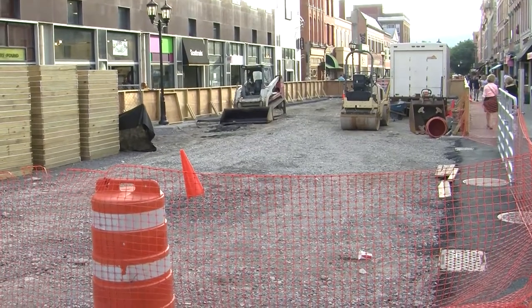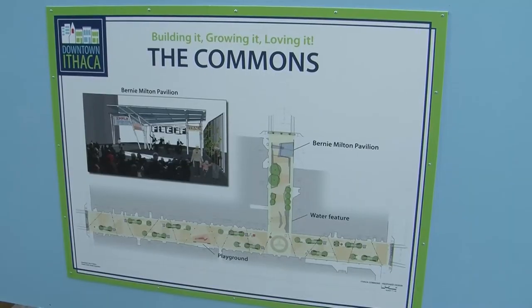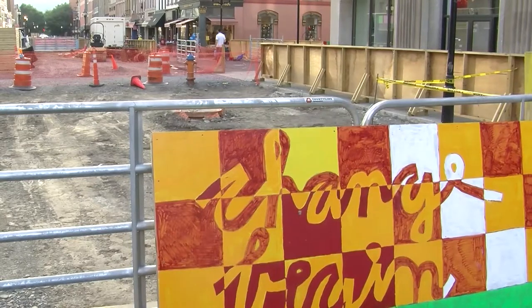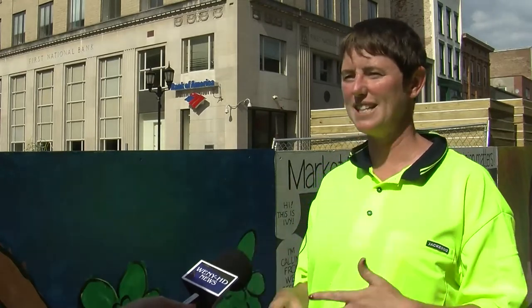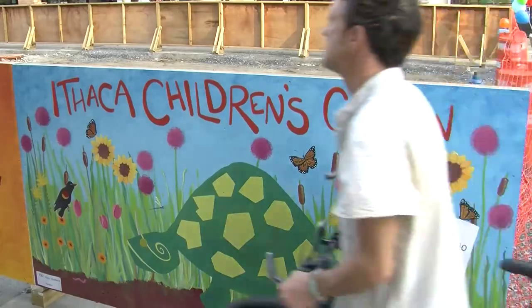Ithaca Commons was completely dug up to work on replacing utilities and giving the center a new look. But until that happens, this is what locals would see. Members of the Downtown Ithaca Alliance knew something had to be done. We all got together, put our heads together and said, what can we do? We wanted color, and the easiest way to do color is a public art project. Most of the time cities use regular construction fencing, but not in Ithaca.